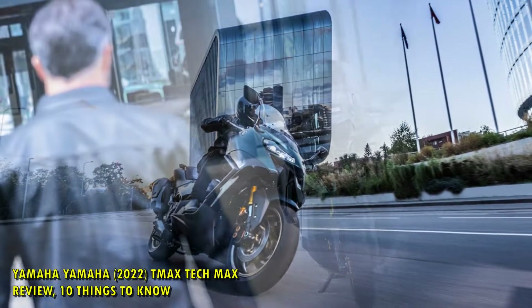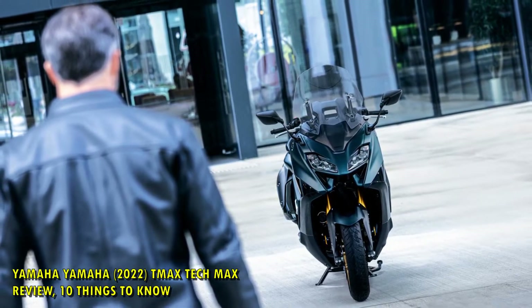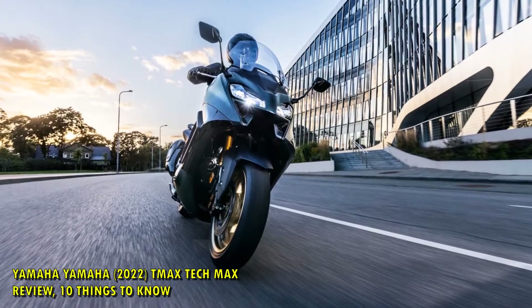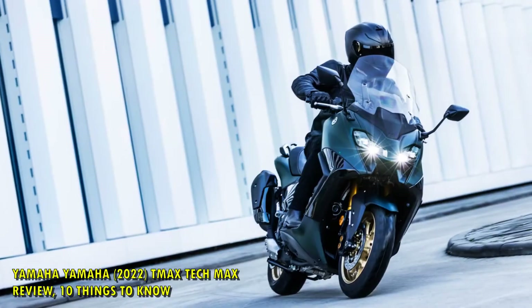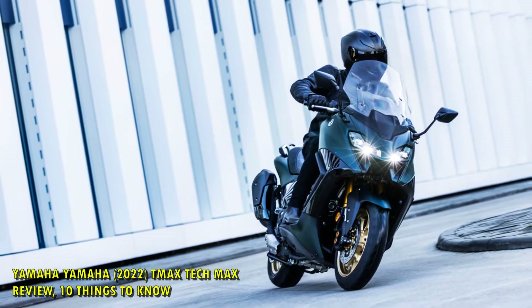The cockpit of the bike is where most of the big changes take place, with Yamaha focusing its efforts on the dash, screen, and ergonomics of the machine. The dash is now TFT, the screen massively revised, and the ergonomics tweaked for a more involving and exciting ride. It is a sports scooter, after all.